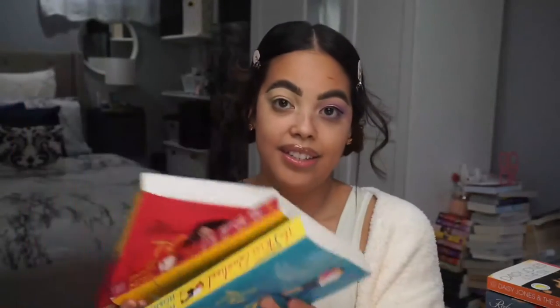Today I'm going to go into the Kiss Quotient Trilogy. We have The Kiss Quotient, The Bride Test, and then the third book The Heart Principle.